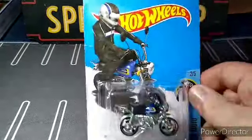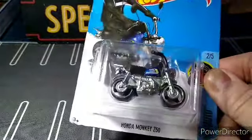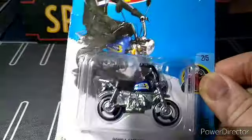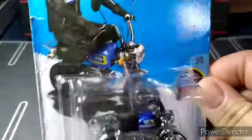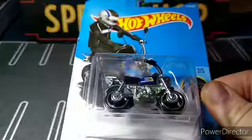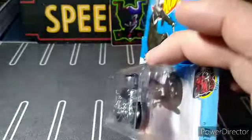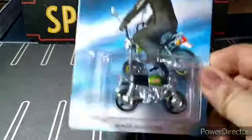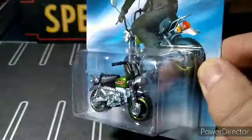I got this Honda Monkey 750 in blue — really nice, it's all metal for the handlebars. Really cool little bike from 2016. I also got another Honda Monkey from the Honda Series in green — I really like this green one.